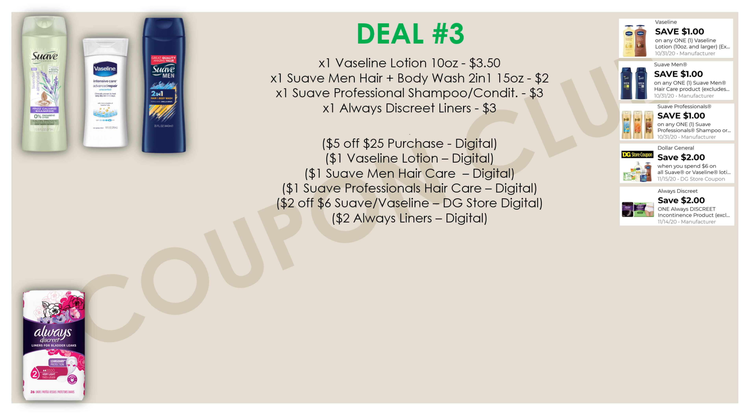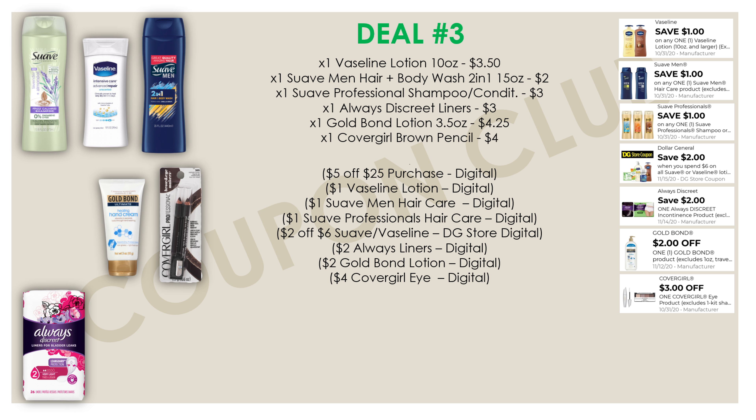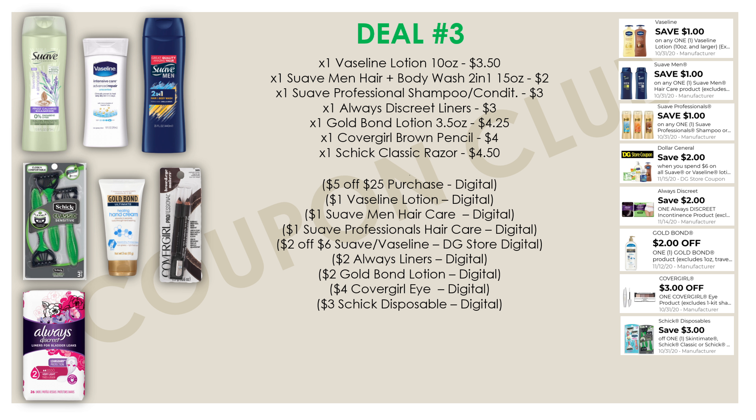Next, pick up one Always Discreet liner pack priced at three dollars, with a two-dollar-off digital coupon. Then grab one Gold Bond lotion in the 3.5-ounce, priced at $4.25, with a two-dollar-off digital coupon. Also pick up a CoverGirl brow pencil priced at four dollars — we have a three-dollar-off CoverGirl digital coupon making it just a dollar. Then add a Schick Classic razor at four fifty with a three-dollar-off Schick disposable coupon, making it just $1.50.